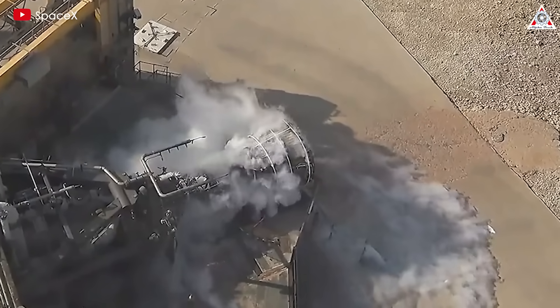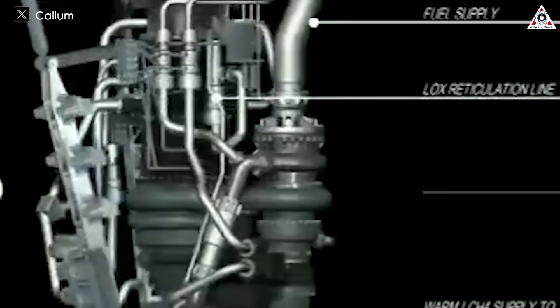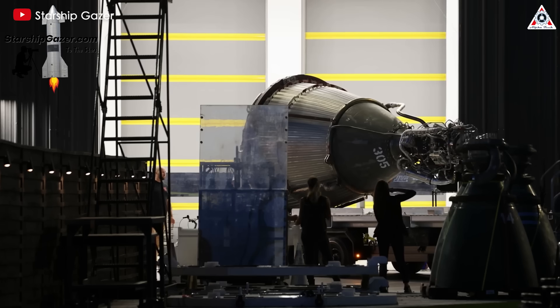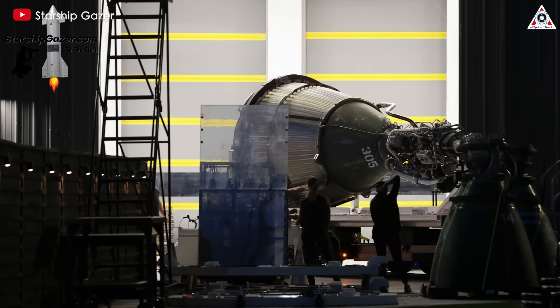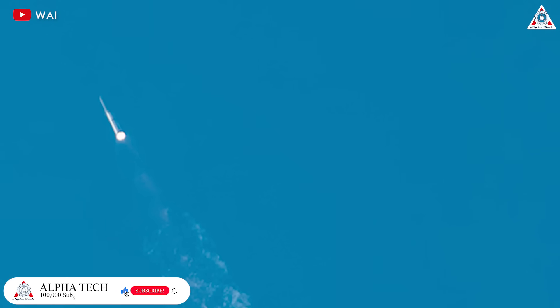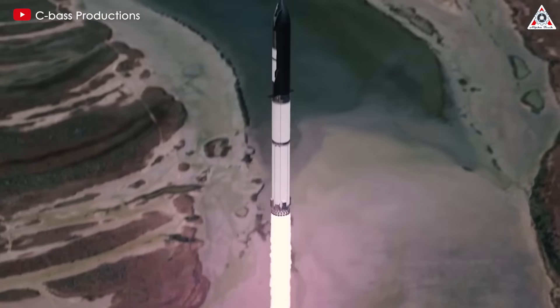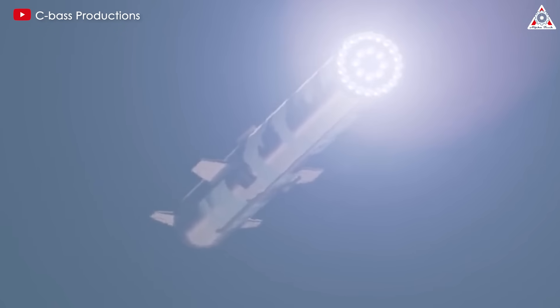Regardless, neither we nor SpaceX want troubles with the Raptor engine in the future. Rocket engines are quite complex, and even small issues can disrupt the entire process that follows. Fortunately for Starship, this time the Raptor engine that shut down was in the outer ring of the booster, operating only during the initial phase of lifting Starship into orbit. In the worst case scenario, where an inner engine shuts down, it would result in the failure of the re-ignition mission.